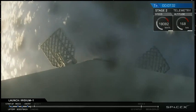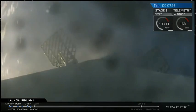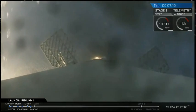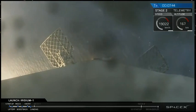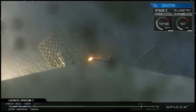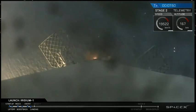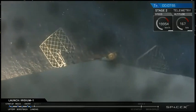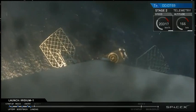Hopefully once that landing burn hits we'll catch it visually, and if all goes well Falcon 9 will be standing proud on the deck of our drone ship. You may have noticed little puffs of what looked like smoke coming out from between the grid fins every once in a while — those are part of the attitude control system. The landing burn has just started. This is a single-engine landing burn, so it's a slower decrease in speed. You can actually see the deck of the drone ship right now.